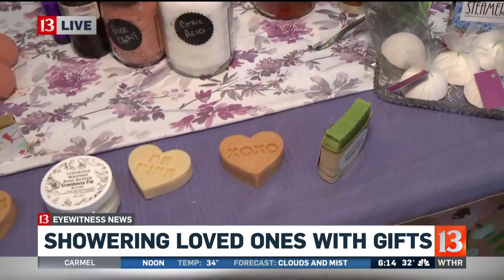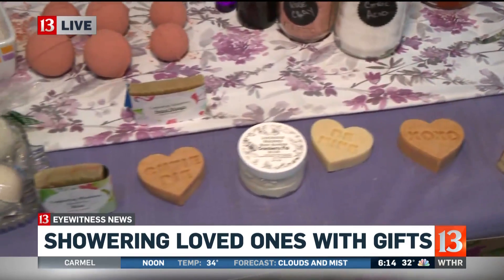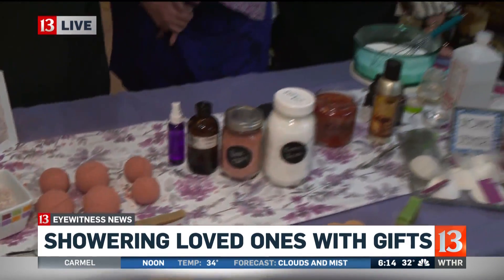These are great do-it-yourself — or if you don't want to milk the goats yourself — these are your do-it-yourself kind of knick-knacks that you can get for Valentine's Day.